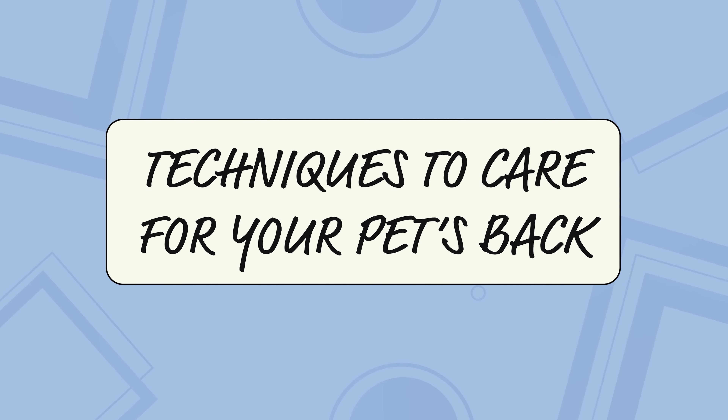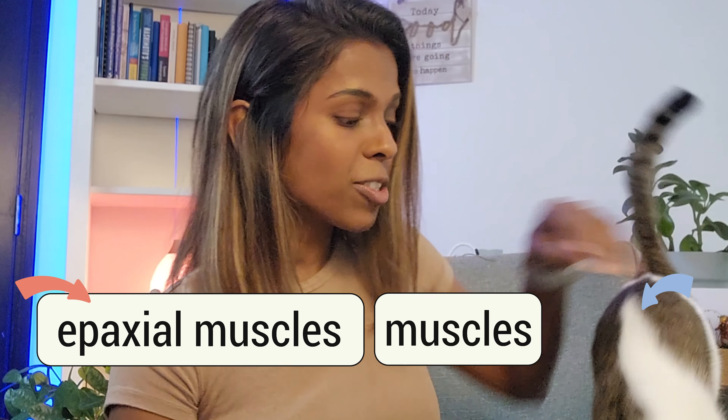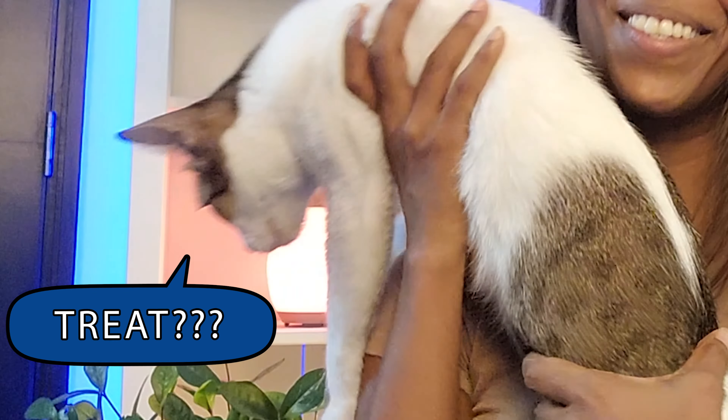Now that you've learned why your pet's back is prone to injury and some of the injuries that can affect their spine, we're ready to learn some techniques to help care for them. When it comes to caring for your pet's back, there are two muscle groups that you need to be aware of: the epaxial muscles and the hypaxial muscles.